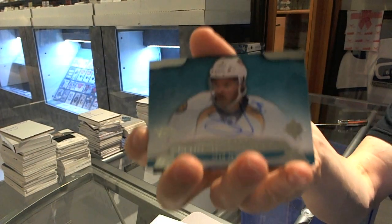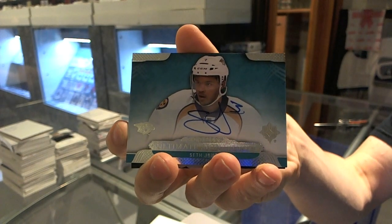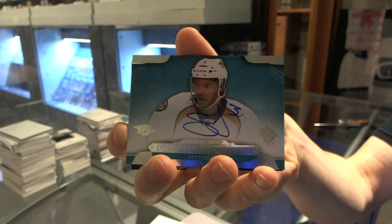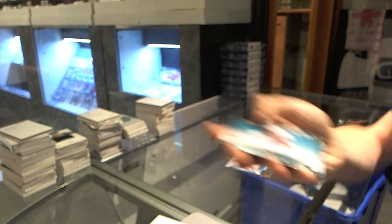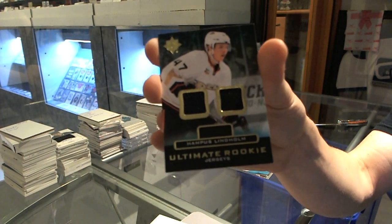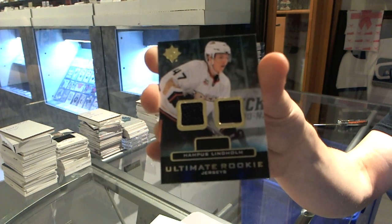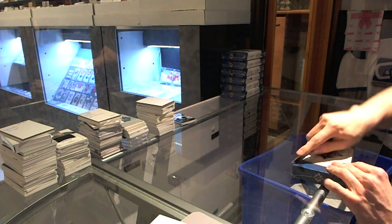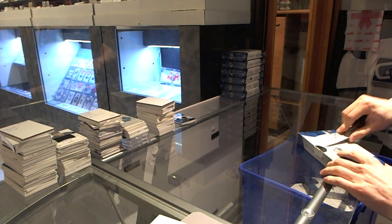We've got an Ultimate Signatures for the Nashville Predators - Seth Jones. And a Rookie Dual Jersey for the Anaheim Ducks - Hampus Lindholm. My phone's really excited about the Hampus Lindholm hit. Alright, box two.